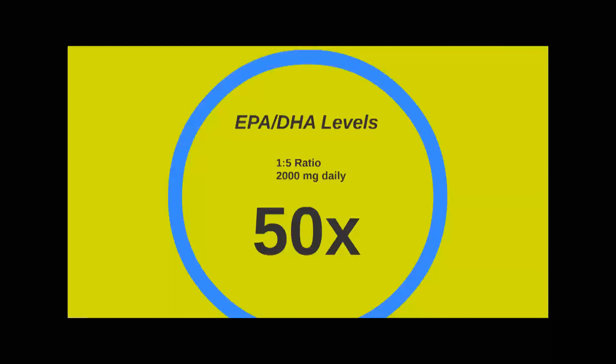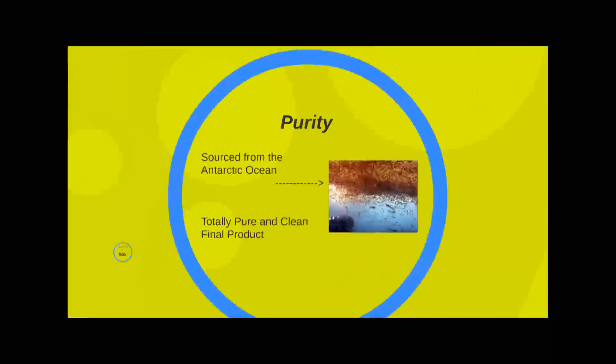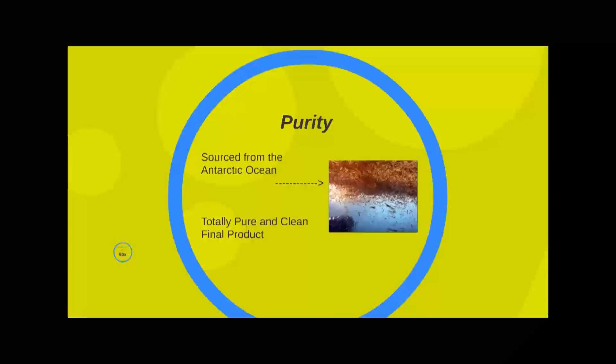BioTrust has a whopping 1 to 5 ratio of EPA to DHA for maximum health benefits and contains the equivalent of 50 times more DHA per serving than traditional fish oils. Additionally, Omega Krill 5X provides more than 2,000 mg of EPA and DHA daily, which is the amount research shows to be effective for combating inflammation and providing a vast array of additional health benefits.